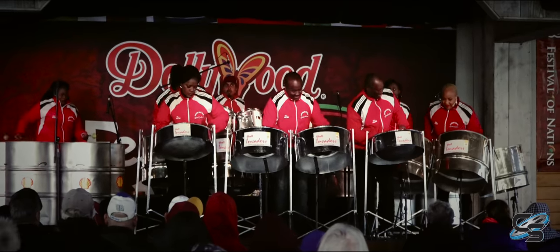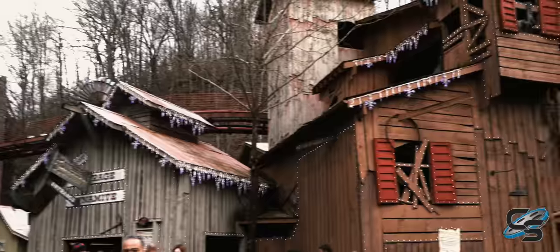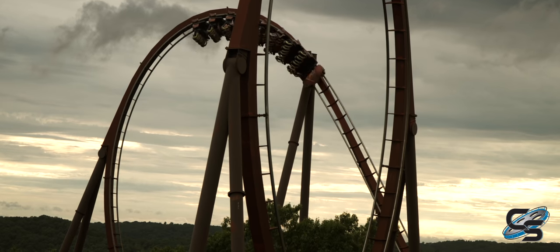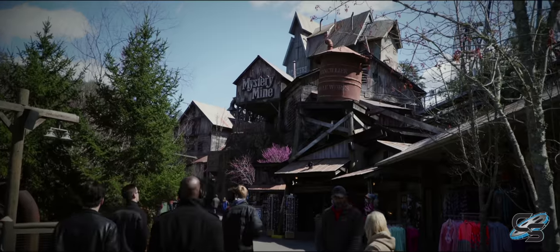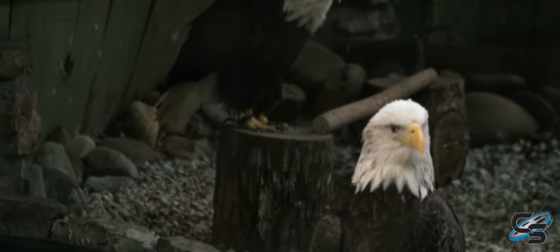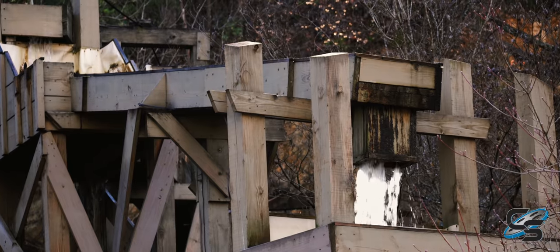I always feel like there's something new at Dollywood. And throughout all of this time, the park has kept its charm and personality. Herschend Family Entertainment owns lots of different properties throughout America, but this park does not feel corporate at all — it feels very homey. When I visit Dollywood, I don't feel rushed to run to each attraction. I take my time and just enjoy the atmosphere, and that's why it's such a fun park to be a pass holder for.